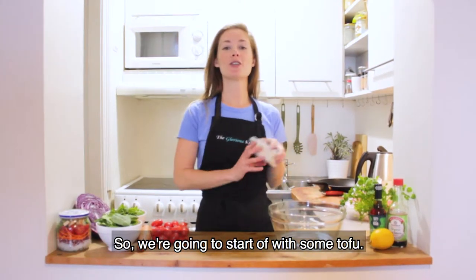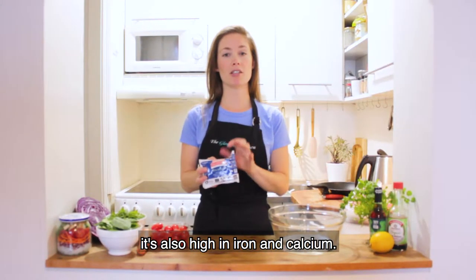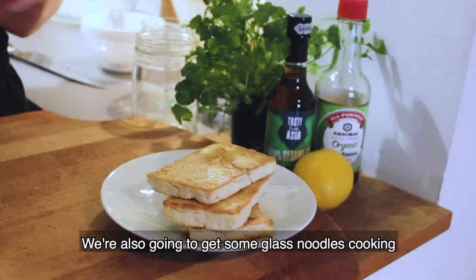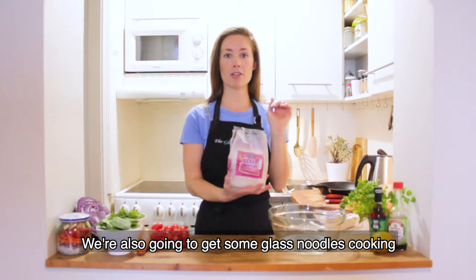We're going to start off with some tofu. Tofu is a great source of protein and it's also high in iron and calcium. We're going to get that nice and crispy in the pan, and we're also going to get some vermicelli glass noodles cooking.